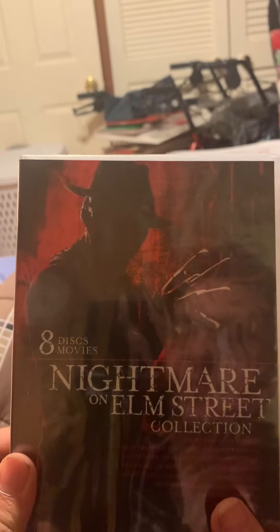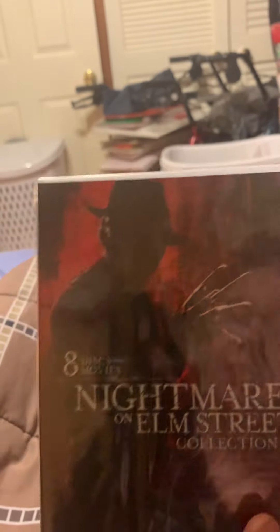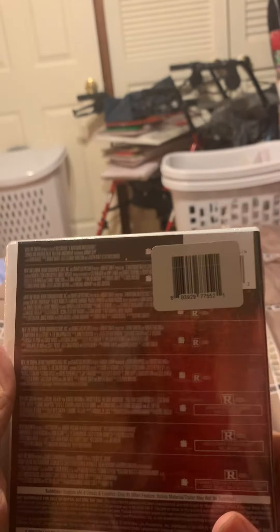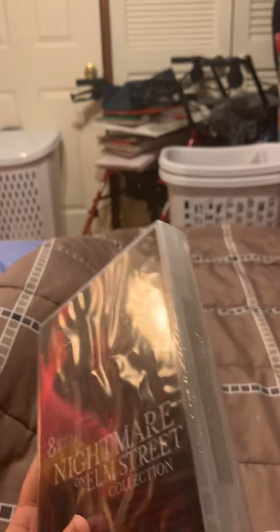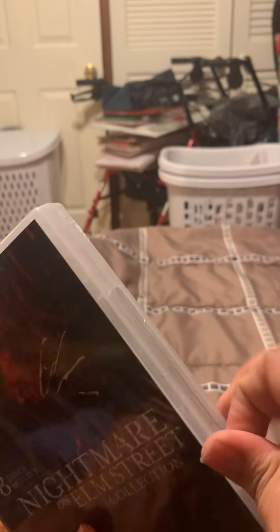So let's take the slipcover off. This is what the case looks like for the eight-disc A Nightmare on Elm Street collection. On the back it just has a description of every one of the movies. Now let's go ahead and get this plastic off so we can see what these discs look like. Yes, I am using my earbuds to cut open the plastic. I'm so glad I got this tripod right here because it's helping with the unboxings. Okay, let's open it up.